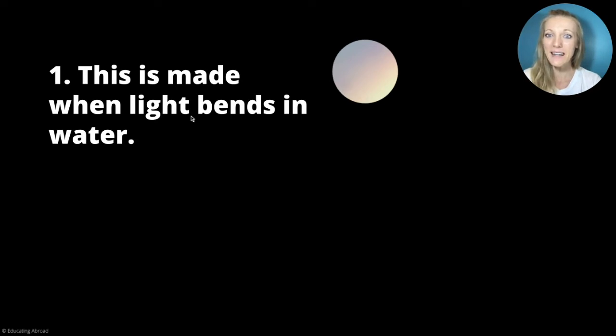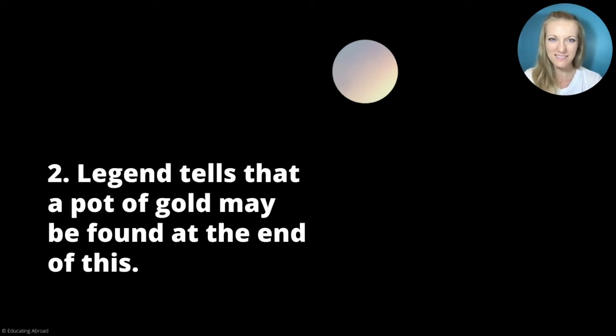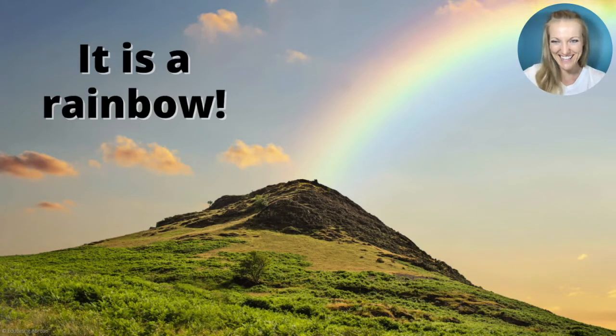This is made when light bends in water. Something to do with light in water. Legend tells that a pot of gold may be found at the end of this. Can you find a pot of gold at the end of the... Yes! It is a rainbow.